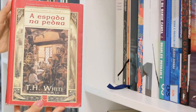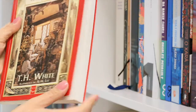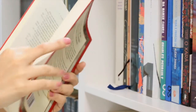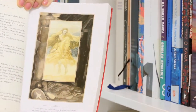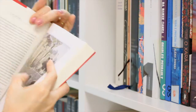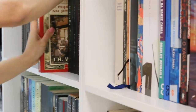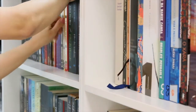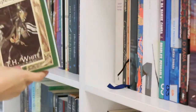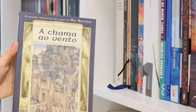Here we have a really old collection of The Once and Future King. The first book is The Sword in the Stone, and it's really nice that these editions, despite being paperback, have nice quality paper and are illustrated by Alan Lee. I have the first four books — unfortunately not the fifth, which is really expensive second-hand here in Brazil. The second is The Witch in the Wood, the third is The Ill-Made Knight, and the fourth is The Candle in the Wind. All of them illustrated.